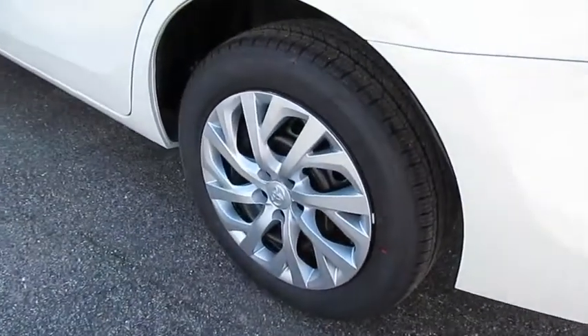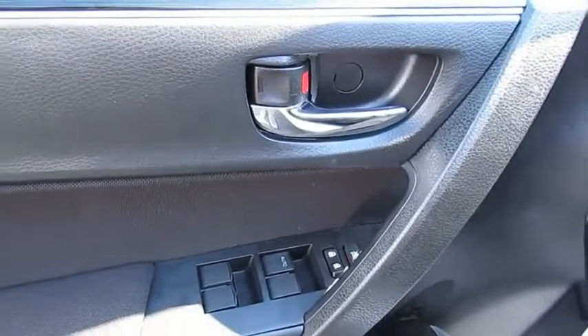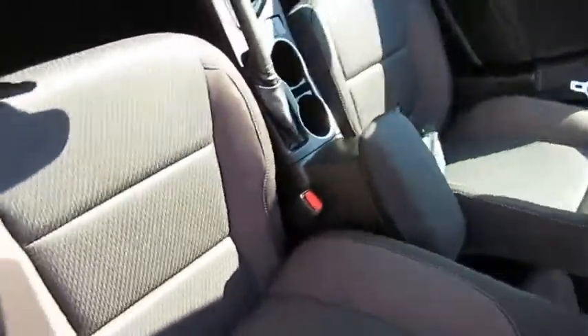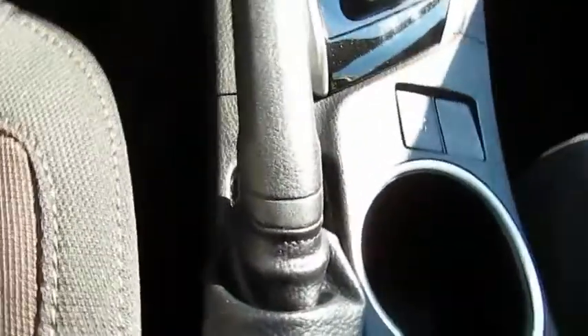Traction control, anti-lock braking system, Bluetooth wireless data link for hands-free phone, air conditioning, power steering, floor mats, cruise control, AM-FM stereo radio, rear defrost, FWD.